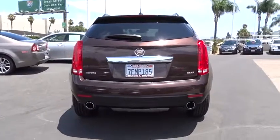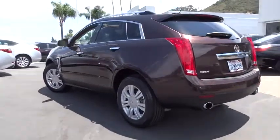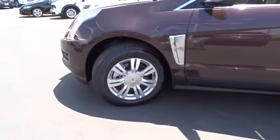Luxury lovers will delight in the new stylish, handcrafted cabins. And for technology lovers, the list of high-tech features is too long to list. This vehicle has less than 20,000 miles.